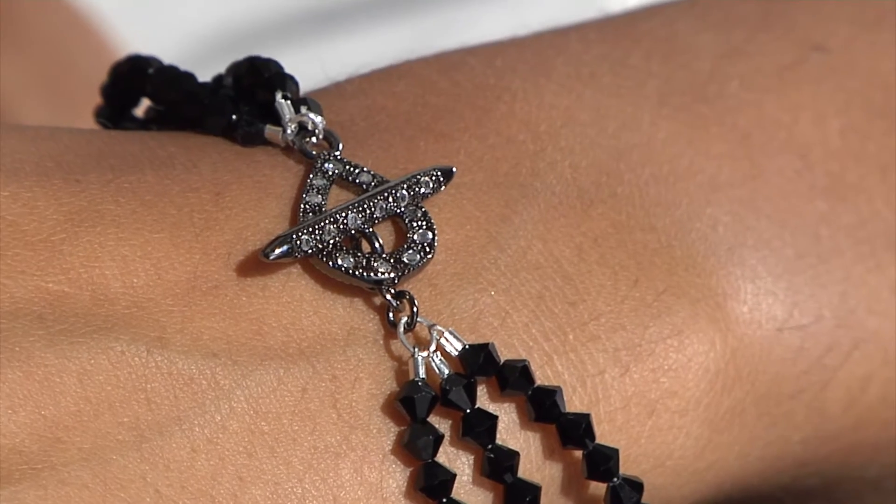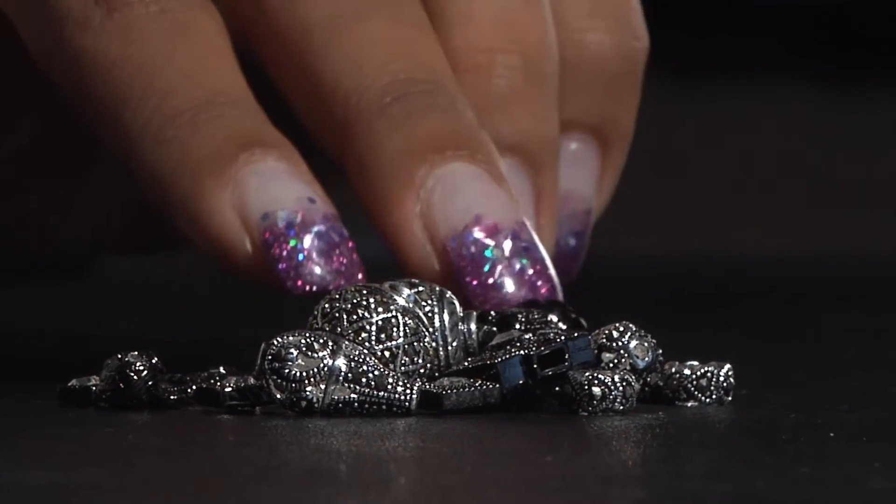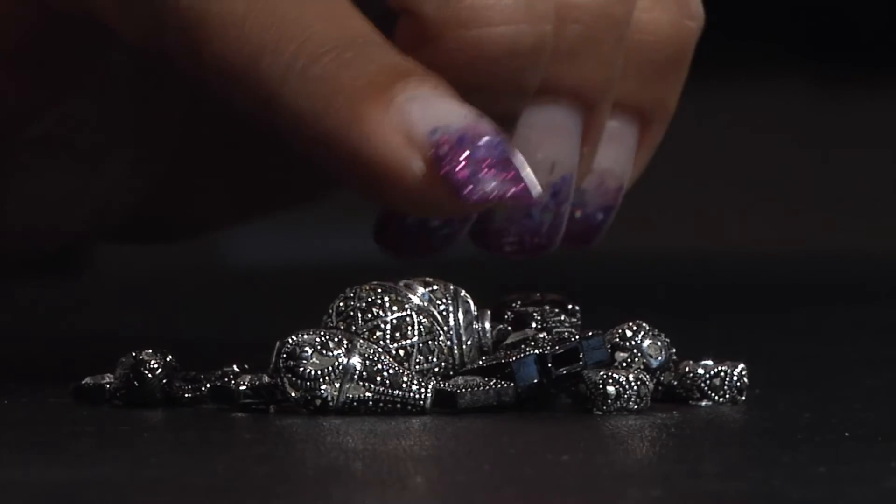Black Magic, a ruthenium plating which is part of the platinum group of elements, has an elegant dark metallic look.